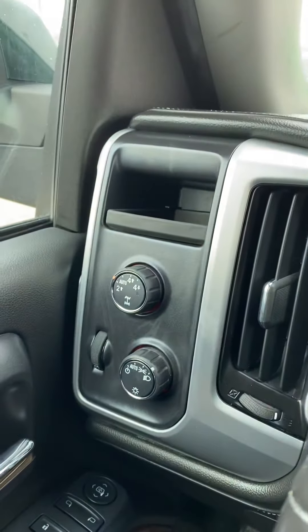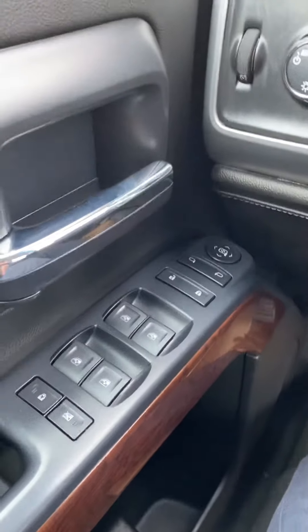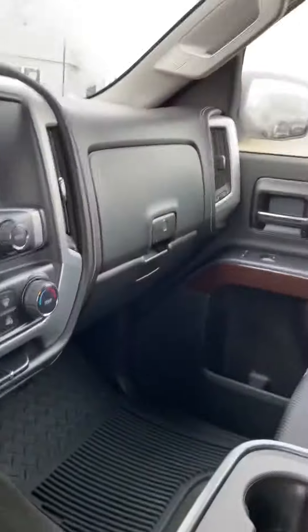Another nice bonus: we've got automatic 4x4, so you don't have to switch between two and four wheel drive in the winter — leave it in auto and it'll do it on its own. Power windows, locks, and mirrors, so all your standard options. It does come with the optional bench in the middle, but it folds up and functions just like a console as well.